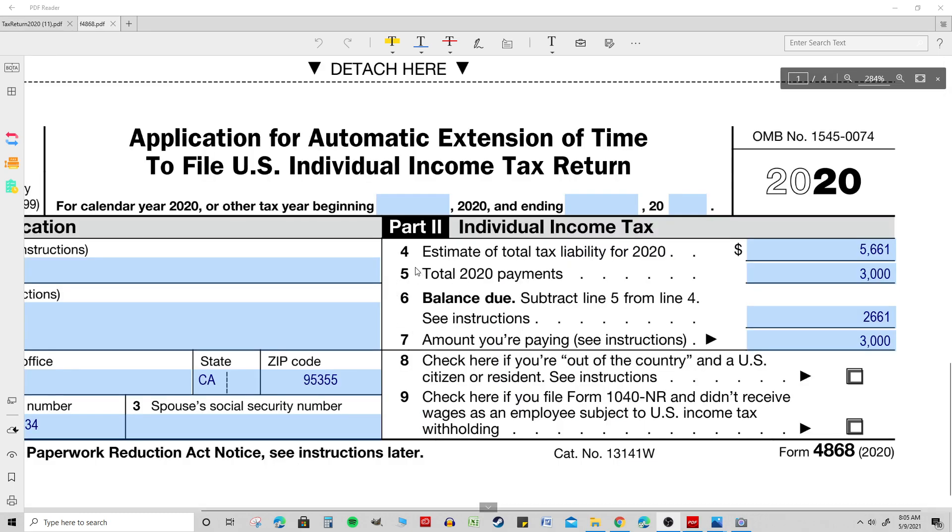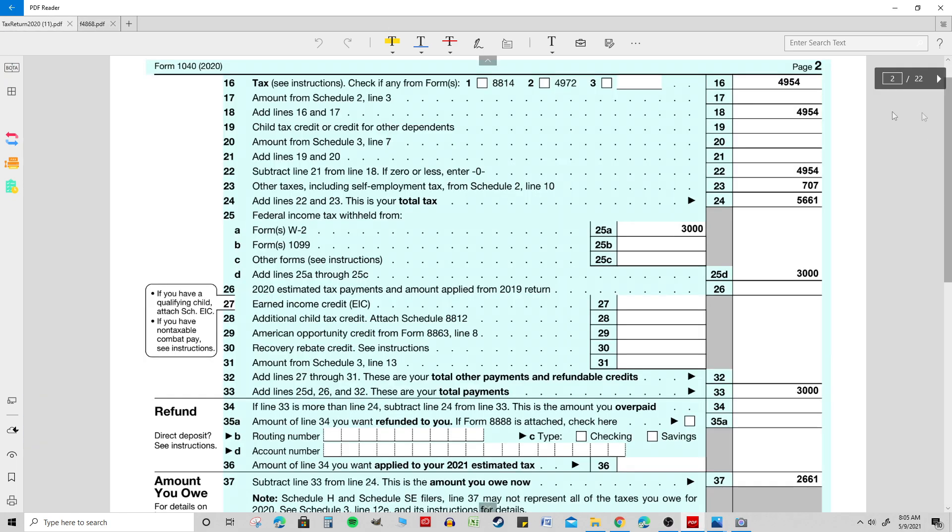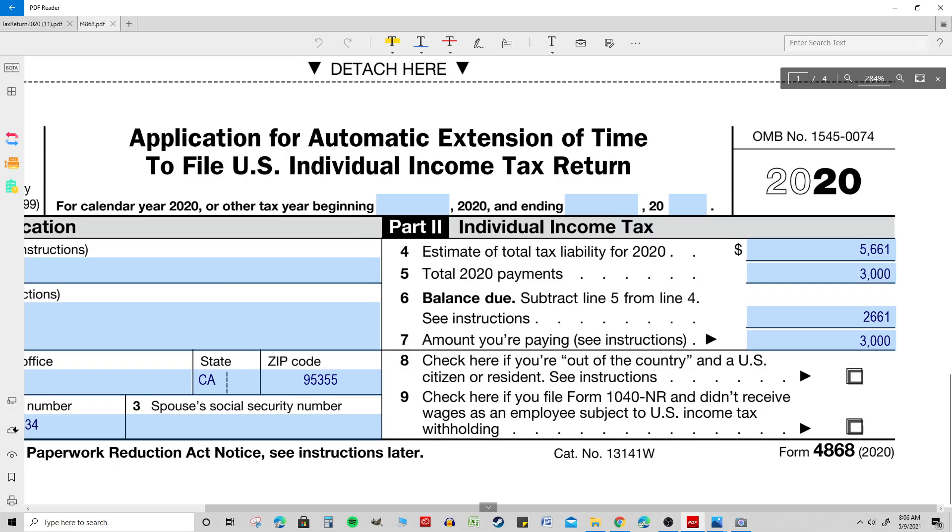The next line is line 5 of the extension voucher, which is total 2020 payments. Payments could be withholdings from wages, estimated tax payments, or a refund from last year applied toward this year's taxes — those are the three possible types. In this example, the taxpayer just had wages, so the only payments were withholdings of $3,000. That's why we put $3,000 on line 5.